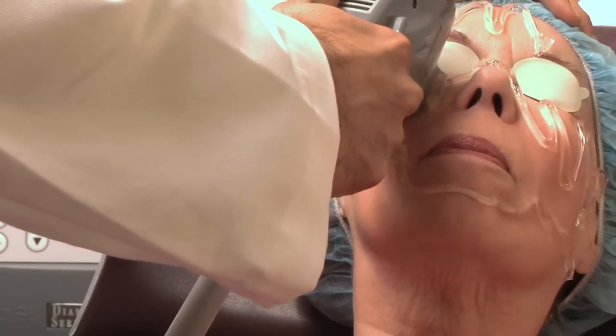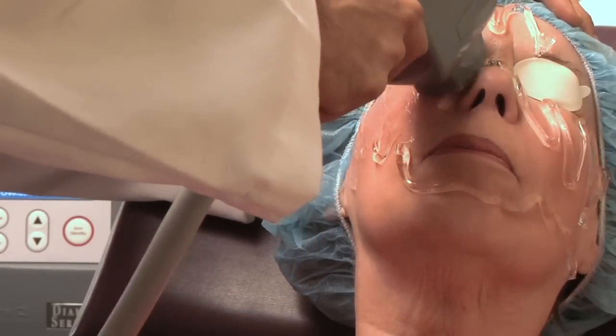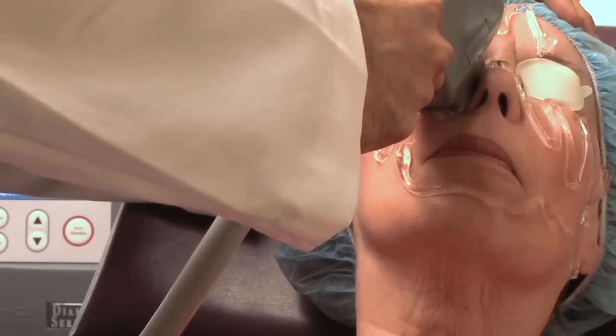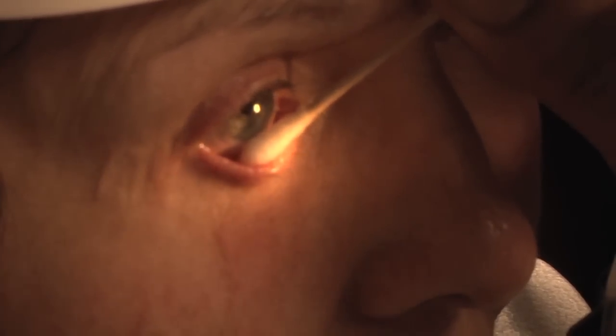I'm happy to say that with the new technology with IPL, we're now able to offer something that's revolutionary, and in my opinion may be groundbreaking, in the therapy of dry eyes. What this treatment does, essentially, is superheat the areas along the skin. It prevents active inflammation and minimizes that over several sessions.